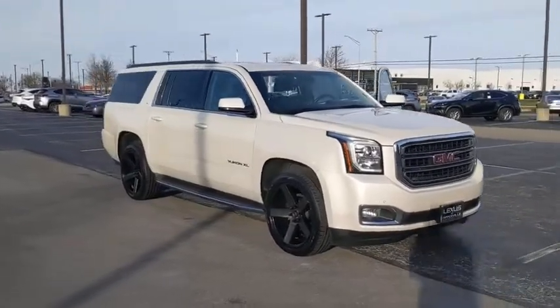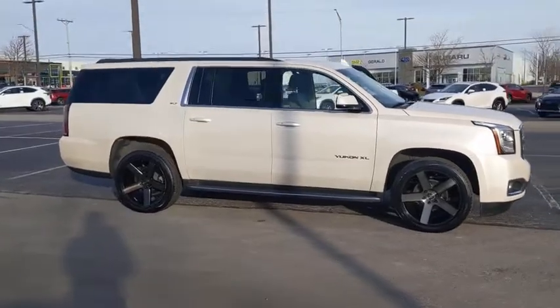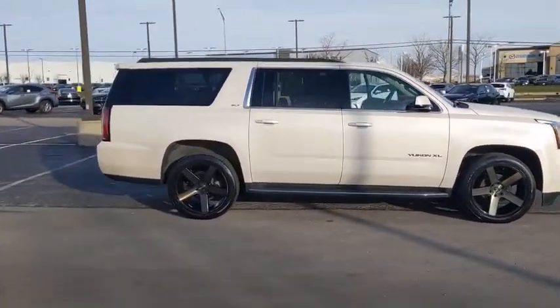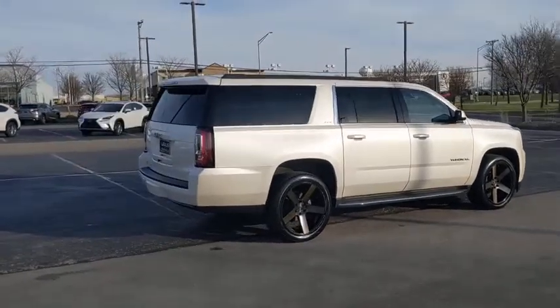Take a ride in the 2015 GMC Yukon XL. The GMC Yukon XL is a great choice for families who need a full-size SUV with maximum seating. The looks don't hurt either.